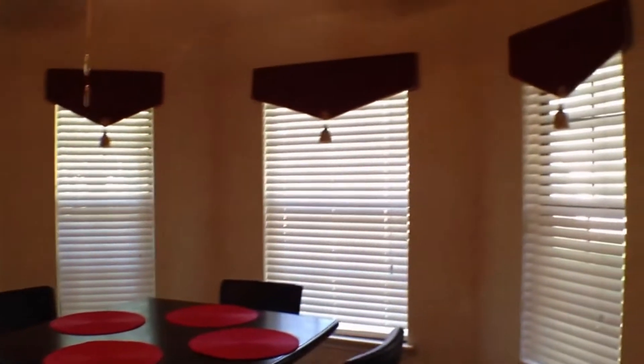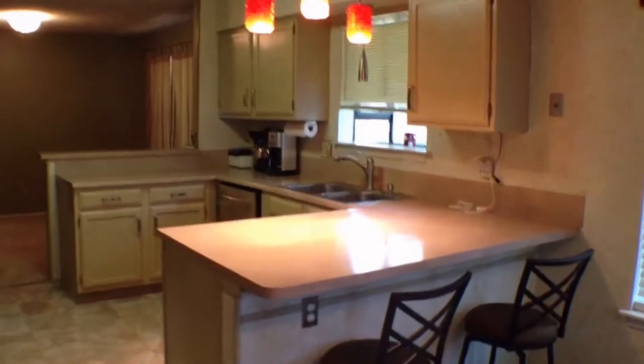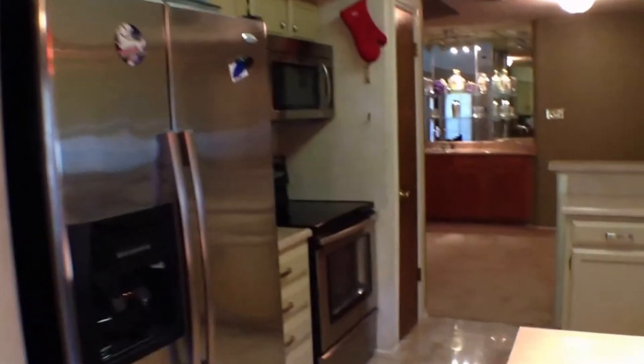Head over here to the right — you're going to have the kitchen and the breakfast room. This breakfast area here. Pan out to the nice kitchen. You've got a breakfast bar here, bar stools, and stainless appliances.